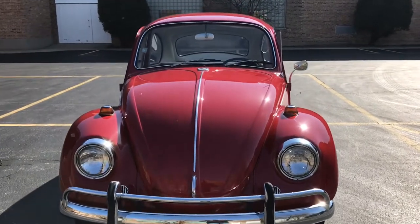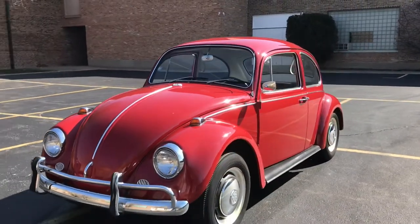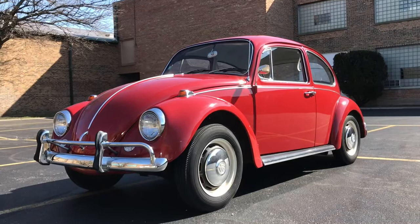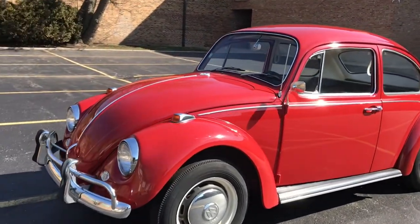This is our 1967 Volkswagen Beetle. This video will cover a few different things. First off, there will be a slow-paced walk-around of the car, and then following that, I will show close-ups of all the cosmetic blemishes on it, then after that, there will be some running and driving clips.